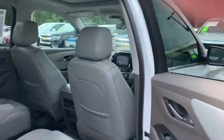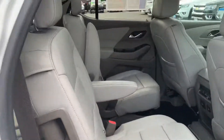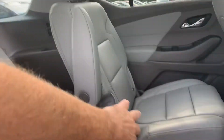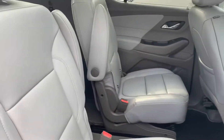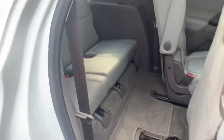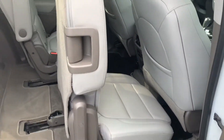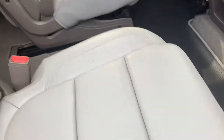Side doors open almost to 90 degrees, giving you great entry. Then you have a full pass-through between the two captain chairs in the back row. Or you have smart slide technology to get in and out from the passenger side — any car seats can be left in at that point. And your rear seats are movable, so they slide back and forth.